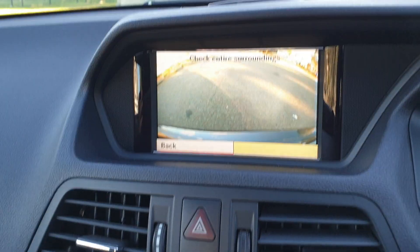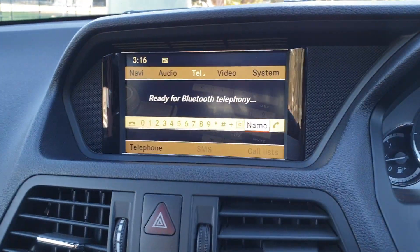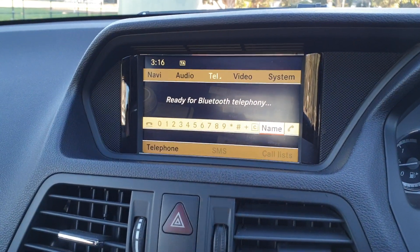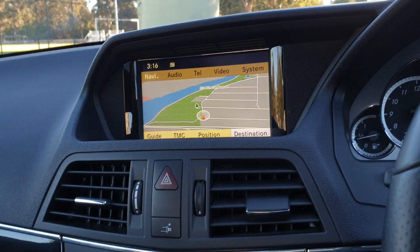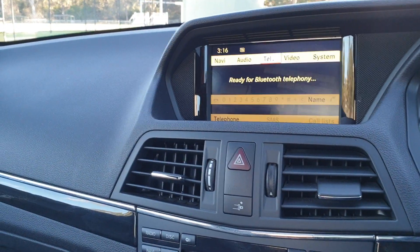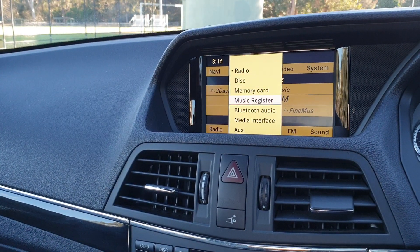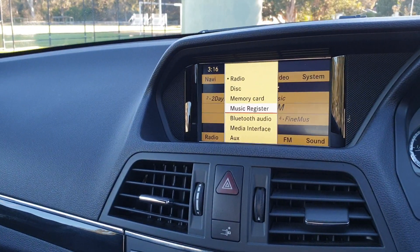We've got the reversing camera, beautifully centred and built into the centre of that dash. Bluetooth technology. Navigation. You can even stream your music through Bluetooth audio and the media interface — you can even store your music there.